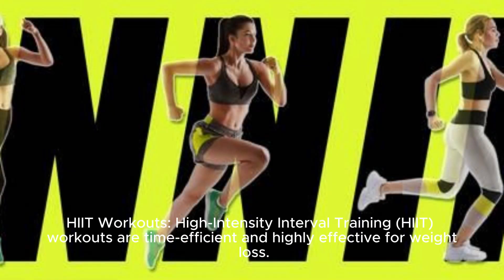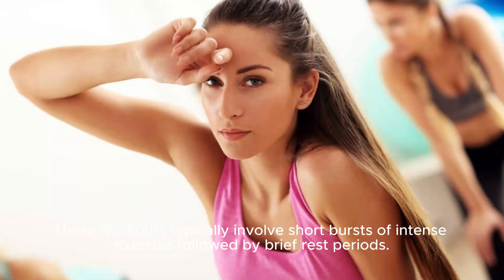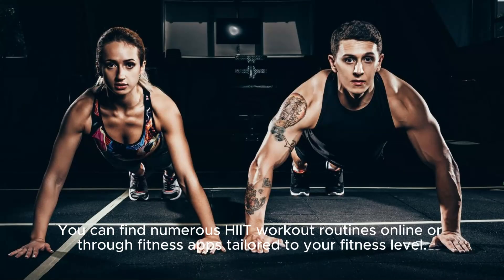HIIT Workouts: High-intensity interval training HIIT workouts are time-efficient and highly effective for weight loss. These workouts typically involve short bursts of intense exercise followed by brief rest periods. You can find numerous HIIT workout routines online or through fitness apps tailored to your fitness level.